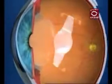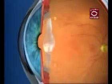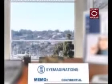The revolutionary design of these artificial lenses allows them to change their shape inside the eye in order to focus on objects that are near, far, or in between.